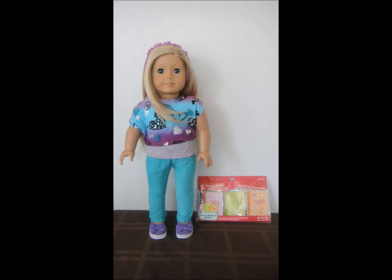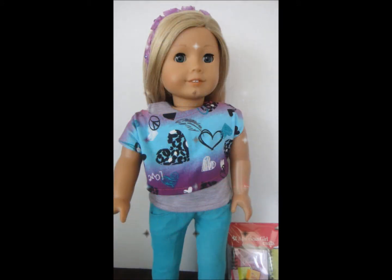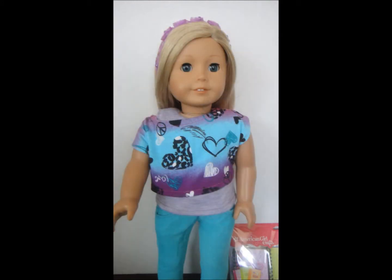Hi everyone! Since it's already March, we are going to have another giveaway. And this time, we decided to do a contest. I call this the Name Our Blog Contest. As most of you know, my mom and I have a sewing blog where we post tutorials and videos for sewing and crafting for American Girl Dolls.